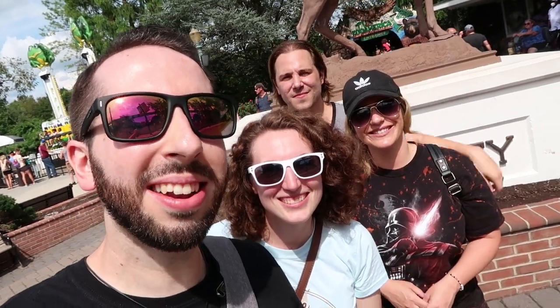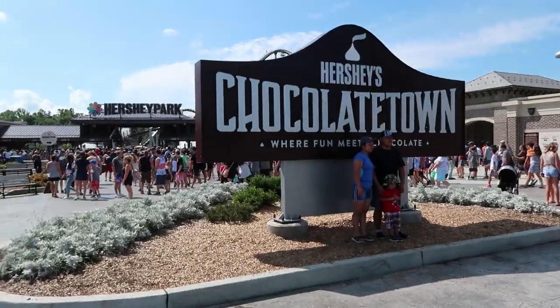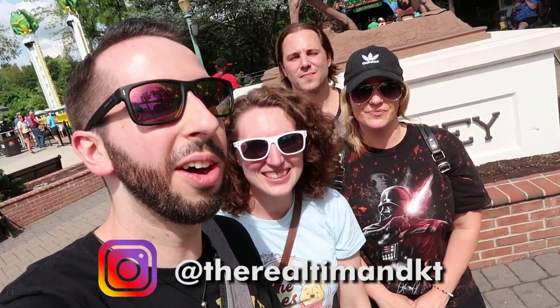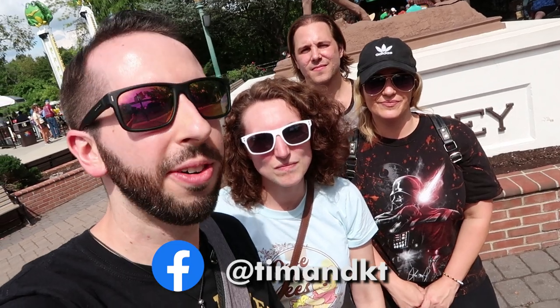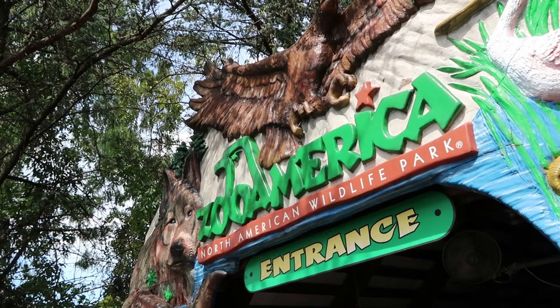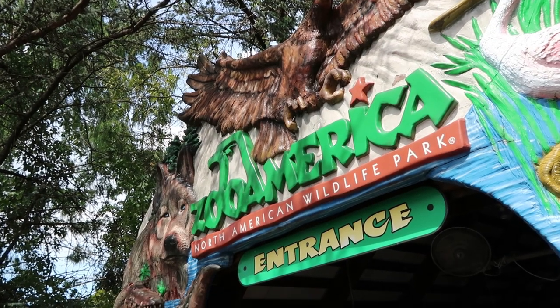Hello friends and neighbors, welcome back to the sweetest place on earth. We are here at Hershey Park. We've actually been here for a little bit. The park is a little busy today, so we decided that rather than waiting for the Great Bear or Candemonium and burning two hours at a time in lines, why not check out this amazing experience here at Zoo America.